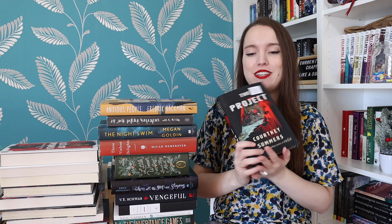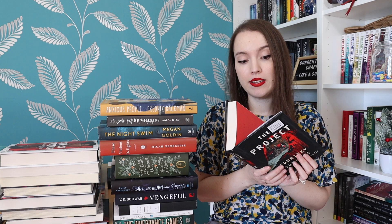The Project by Courtney Summers — I read Sadie by Courtney Summers and really loved that. This is a YA thriller about a girl whose sister is part of a project that sounds a lot like a cult. I don't know much more than that.